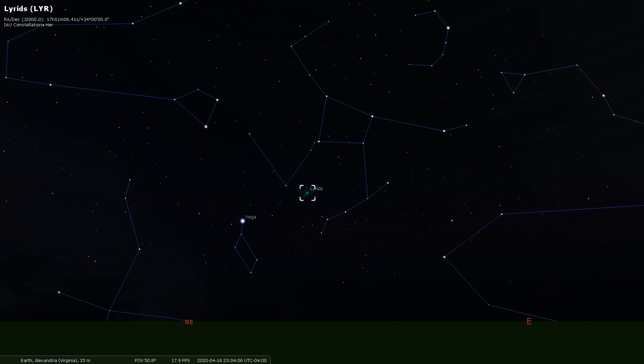The darker the skies are, the better your view is going to be, and the more meteors you will be able to see. Try to find a place to lie down, point yourself towards the northeast, and enjoy the show. This is a slow process, but the rewards can be definitely worth it if you take the time to observe it.